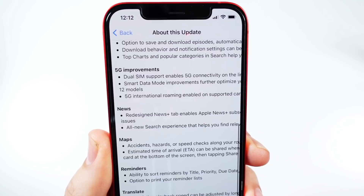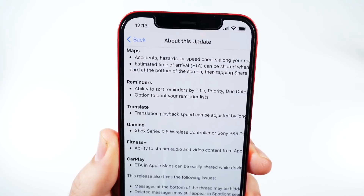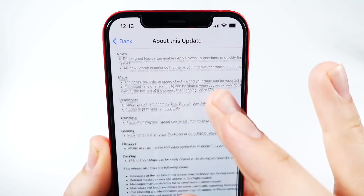5G improvements add dual SIM support for 5G connectivity if you're a dual SIM user. In News, you'll see a redesigned news tab. We're also going to see accidents, hazards, and speed traps — like we've seen in Waze and Google Maps — now coming to the Maps app. And new Reminders features let you print from there as well.